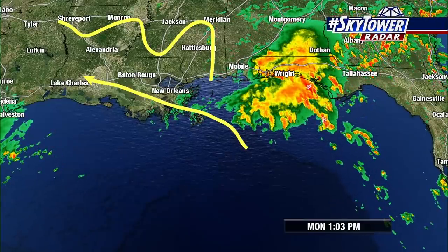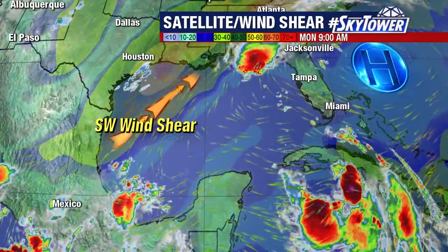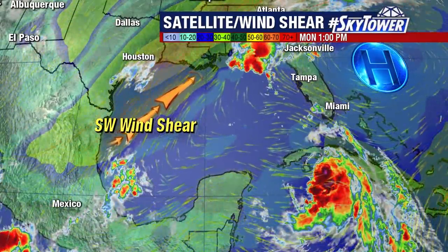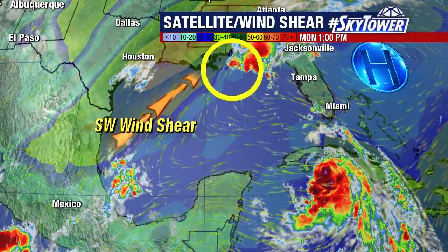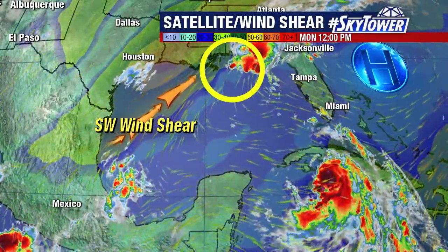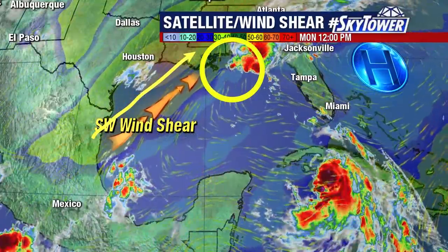This is obviously the biggest threat — heavy rainfall — with this storm as we go through the next couple of days. Here is the satellite and the wind shear combined, and you can see the center of the storm is inside of this circle, with that very strong wind shear across the western Gulf of Mexico.